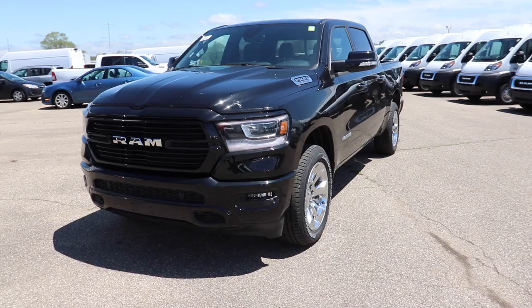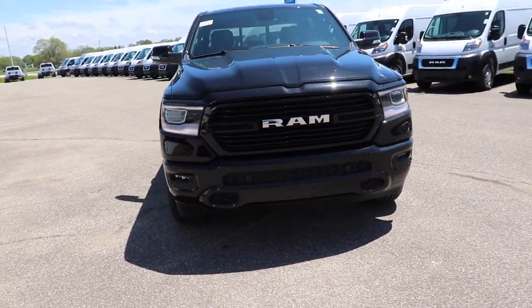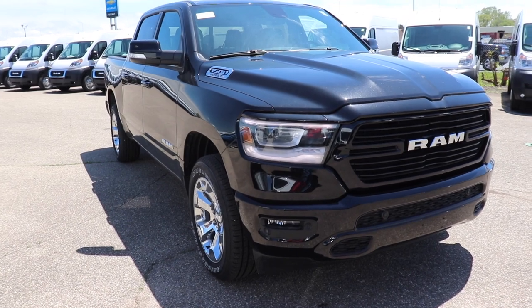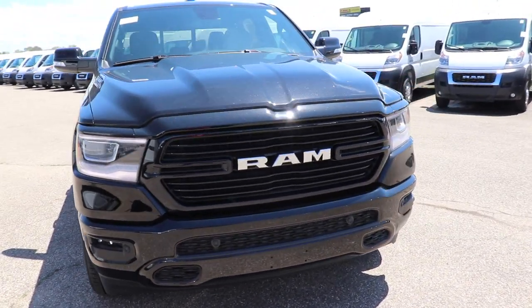I'd like to thank Ziegler Chrysler Dodge Jeep Ram in Plainwell, Michigan for allowing me to come to their lot and do a video walkthrough on this vehicle. If you're interested in a new 2019 Ram 1500, I will leave all the contact info in the description below. Thanks for watching and have a great day.